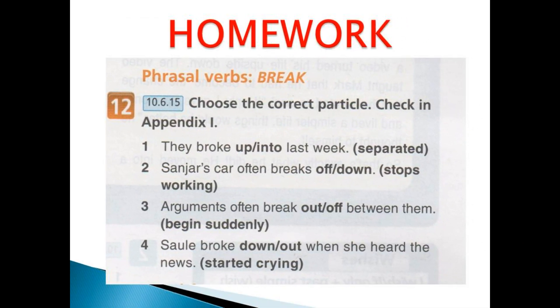Your home task is exercise 12 on page 99. Choose the correct particle. The next video will help you. Good luck.